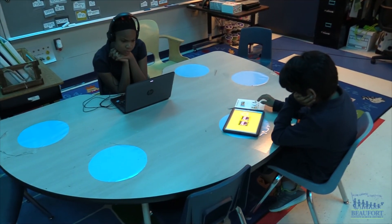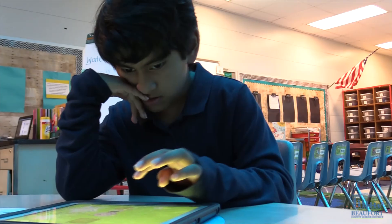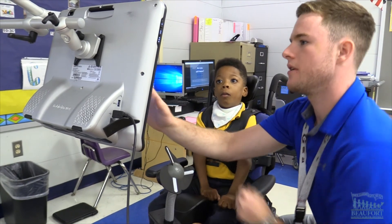Assistive technology is a service that we provide to our students so they're able to access the general ed curriculum, able to communicate with their peers. We have varying tools that range from eye gaze devices and bars to actually iPads that we use for AAC devices.